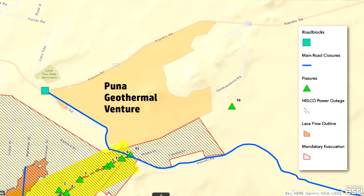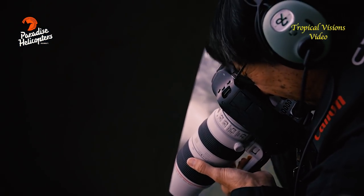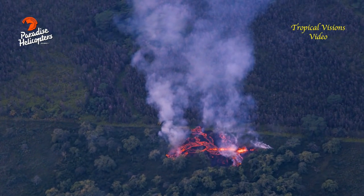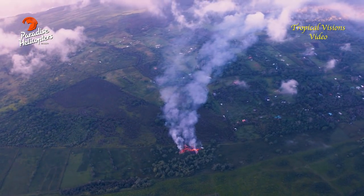Generally speaking, it's about eight-tenths of a mile east-southeast of the PGV plant. We just picked one building in the plant and did a quick measurement, so generally speaking, about eight-tenths of a mile southeast of the PGV plant. The fissure itself is small — the way it was described to me, it's so small it could hardly be called a fissure. A fissure is generally a linear ground crack. It is still spattering, and that's the extent of the information I have.